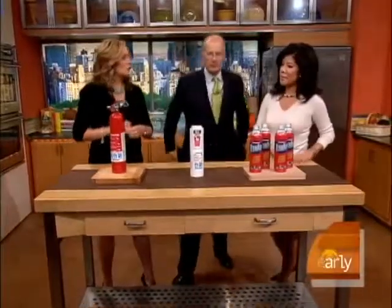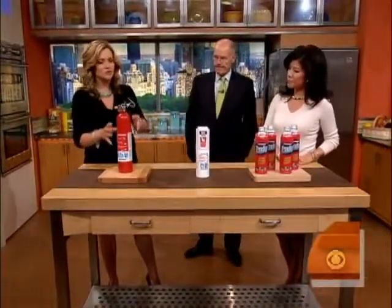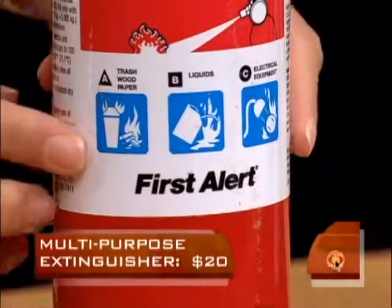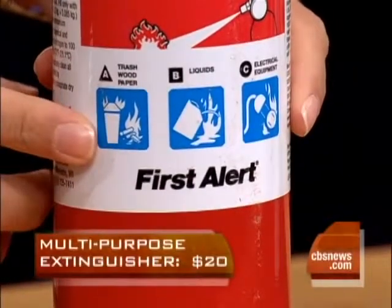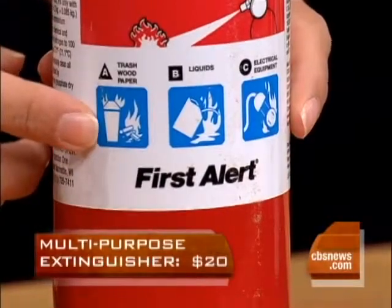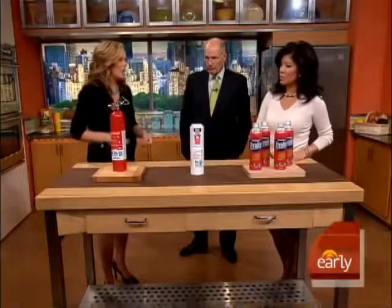Here are standard fire extinguishers — something you should have in your home, in the kitchen, nearby. If you're going to have something like this traditional fire extinguisher, look on the front and make sure it says ABC so you know it'll work on everything in your home: wood, paper, grease, electrical equipment. And this goes for $20, so it's not too bad in price.